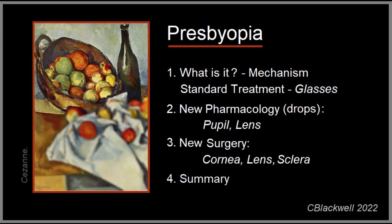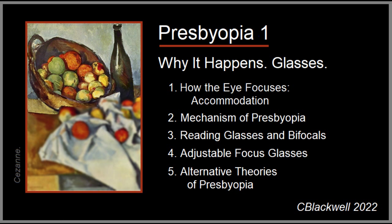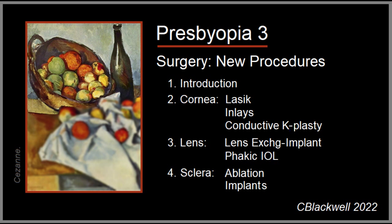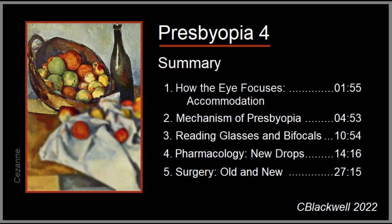Our exploration into presbyopia is divided into three detailed subject videos and one summary video. Video one covers why presbyopia happens and standard treatment with glasses. Video two covers new treatments using eyedrops — you may already be seeing TV commercials for one of these. Video three discusses surgical treatments, both new ones and some that have been around for a while. This is video four, which aims to summarize the main concepts about presbyopia, leaving out some background details.